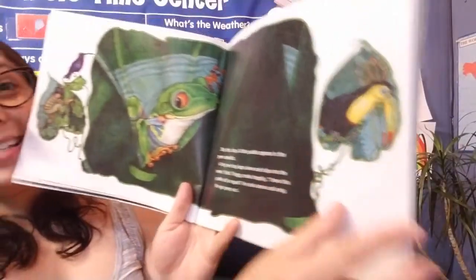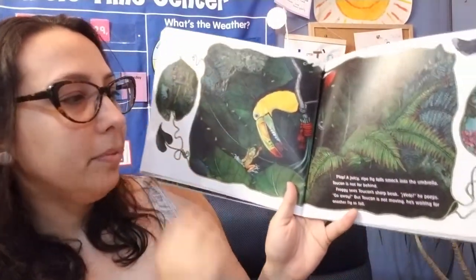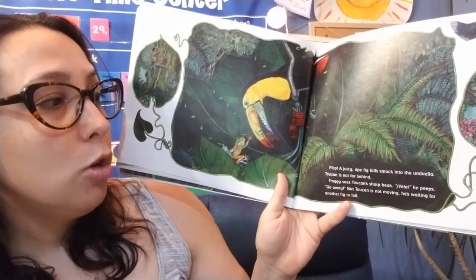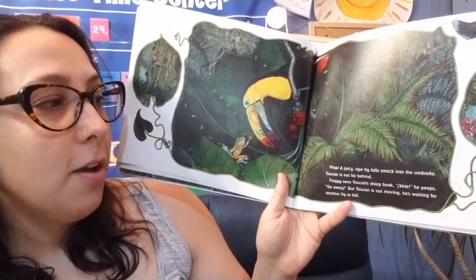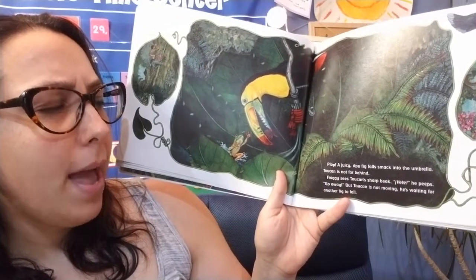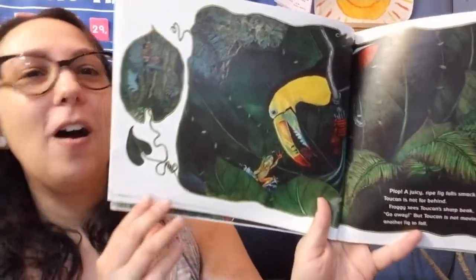Who do you think we're going to see next? A juicy ripe fig falls smack into the umbrella. Toucan is not far behind. Froggy sees Toucan's sharp beak — go away, he peeps. But Toucan is not moving. He's waiting for another fig to fall.